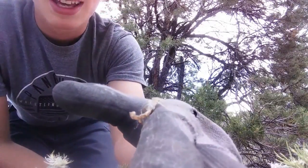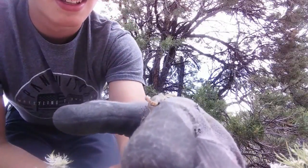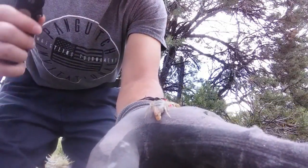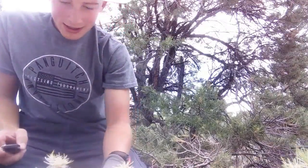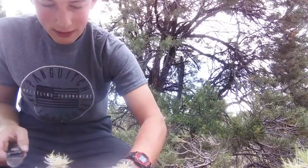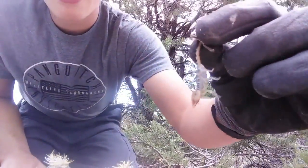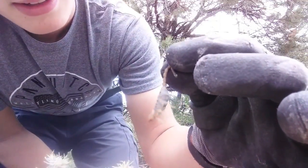I have a glove on just in case it does decide to sting — I don't really want venom in my system. I just don't feel like getting stung, that would hurt. So I just want to make sure he doesn't crawl onto my arm. We'll hold him by the tail — hold on a sec — there we go, now we got him by the tail.